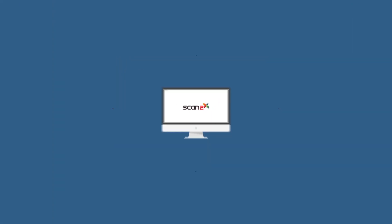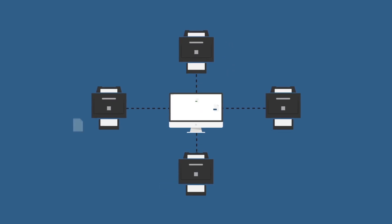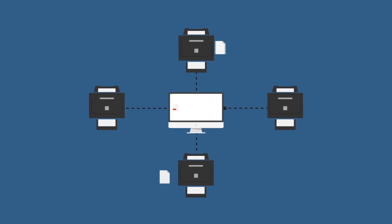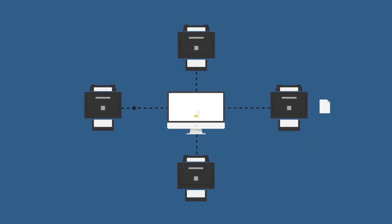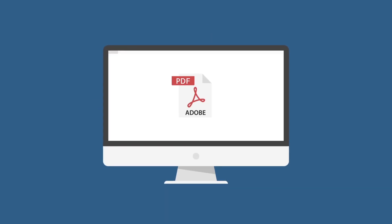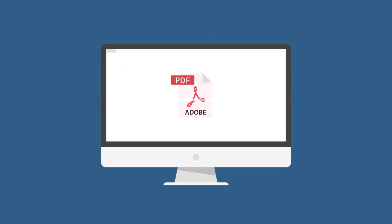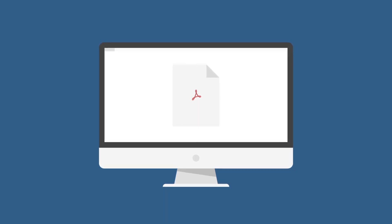Scan2x can have up to four scanners connected simultaneously, thus providing you with a facility to scan different document formats for different types of jobs. Besides scanning from four different scanners, Scan2x can also import from PDF and scan these to the job, thereby merging scanned documents into existing PDFs.